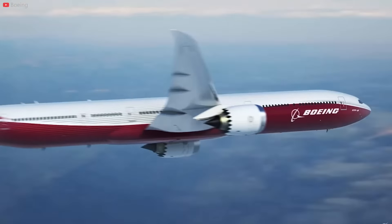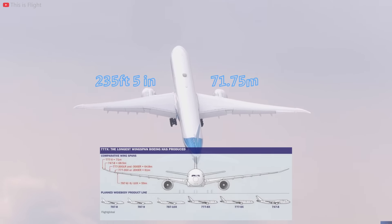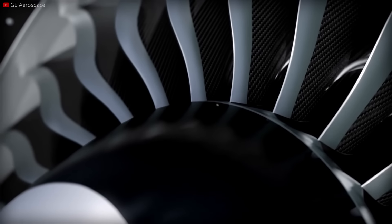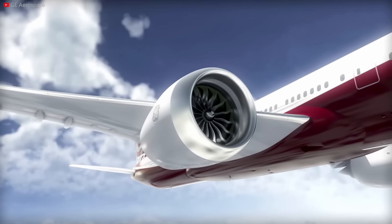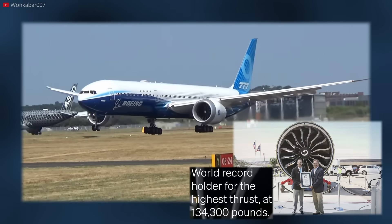The Boeing 777X, with its revolutionary design and state-of-the-art features, marks a paradigm shift in the realm of wide-body aircraft. Boasting a wingspan of 235 feet and 5 inches, the 777X introduces the world's largest ever twin-engine jet wings, a design element crucial for achieving enhanced aerodynamic efficiency. At the heart of this lie the GE9X engines — the largest commercial aircraft engines ever built. These engines are absolutely massive, at approximately 13.5 feet or over 4 meters in diameter, which is actually larger than most mid-sized cars.